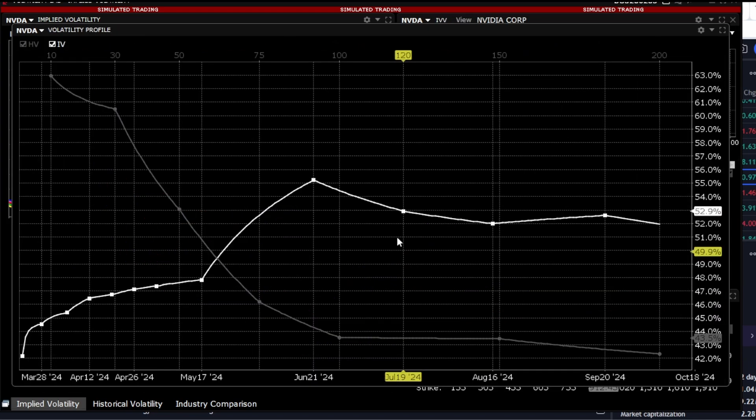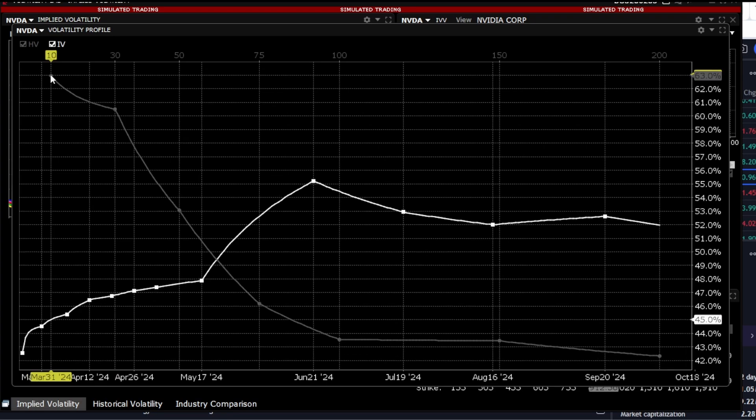Let's also look at the historical and implied volatility. At the moment, on the near end, volatility is below its historical values. Usually, historical volatility — represented by the gray line — is higher on the near end of the curve. The white line represents implied volatility. As we can see, on the far end of the curve, it's higher than historical volatility.